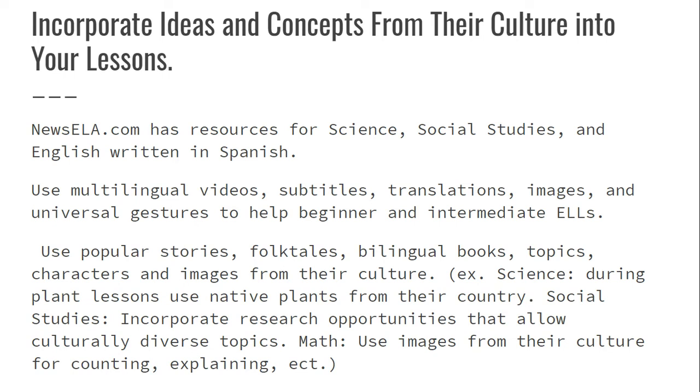The next point: you can incorporate ideas and concepts from their culture into your lessons. Once you speak with the parents and students and learn more about their culture, it would be a great idea to incorporate those concepts into your daily lessons. For example, NewZLA.com has resources for science, social studies, and English written in Spanish.